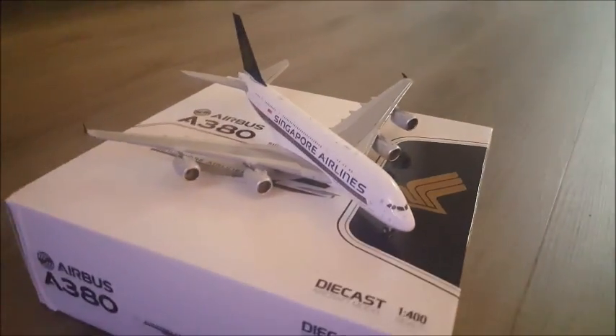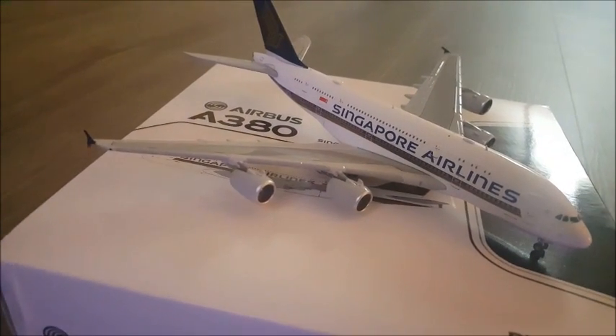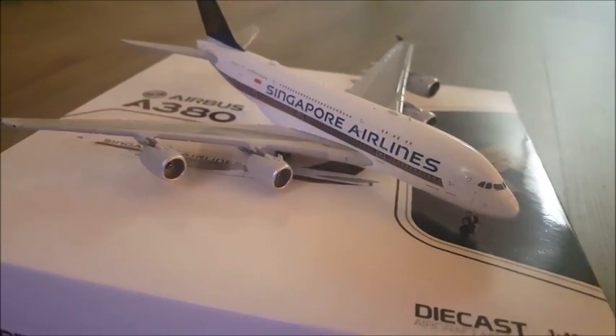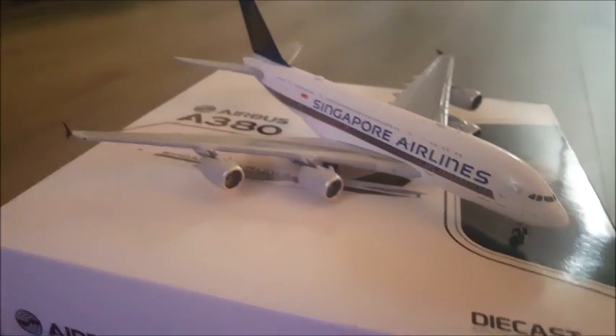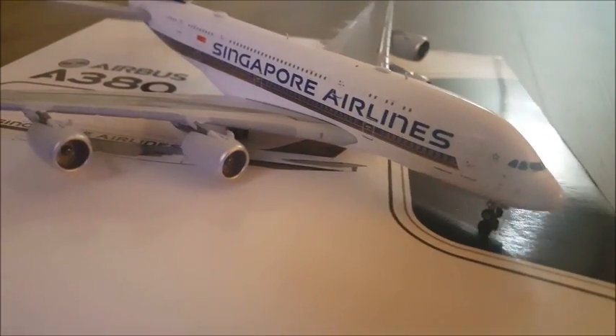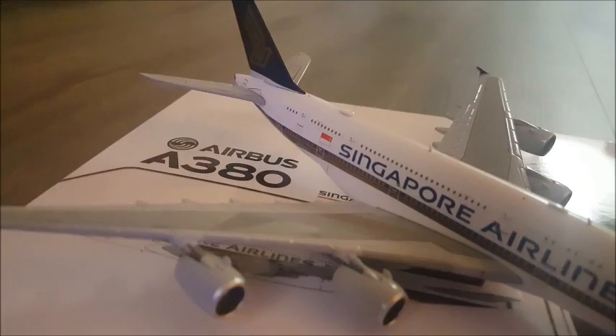And then lastly, we got the Singapore Airlines Airbus 380. This comes with a landing gear, but no stand. It's a beauty — very detailed and very nice.